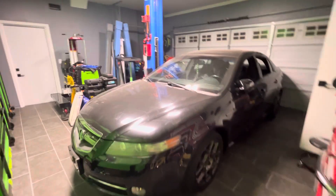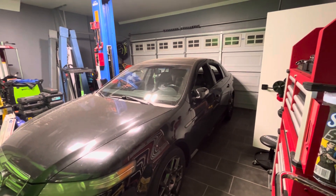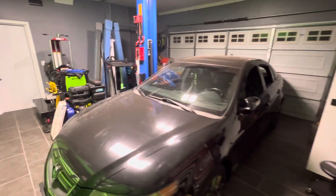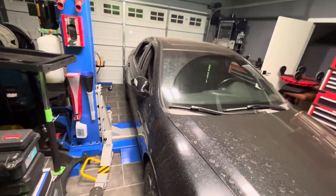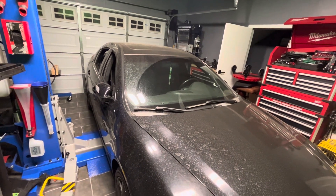Look at that. I got the garage cleaned out enough to be able to park my car back in here. It's pretty dirty, and it's been rained on with a sprinkler, so hard water spots. Definitely got to get that cleaned up.